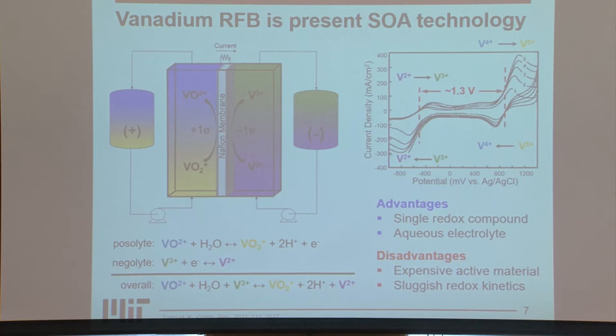Disadvantages of vanadium are that vanadium itself is an expensive active material, so if we're going to decrease the cost of these systems, we need to look at other parts of the reactor to find cost savings. Additionally, vanadium has very sluggish redox kinetics, so we need to improve the electrode activity towards the vanadium redox reaction to improve performance.